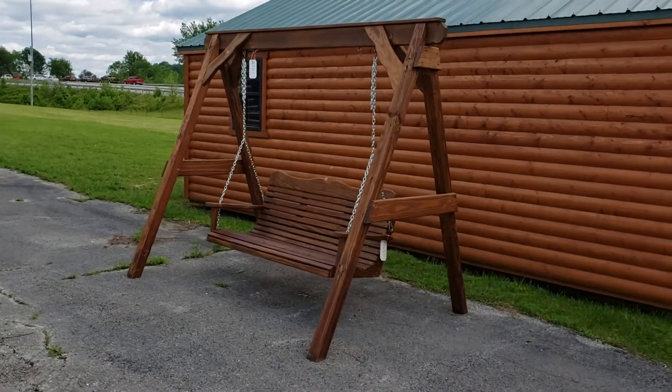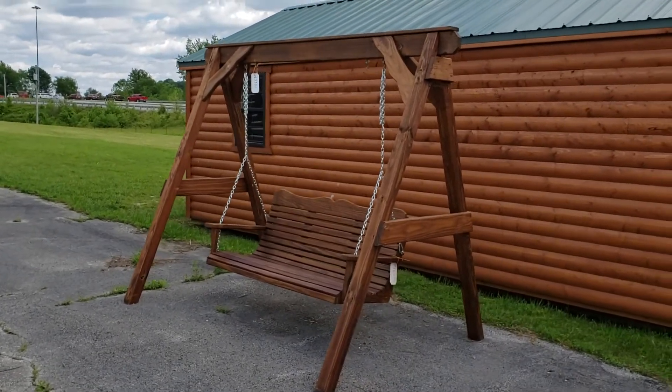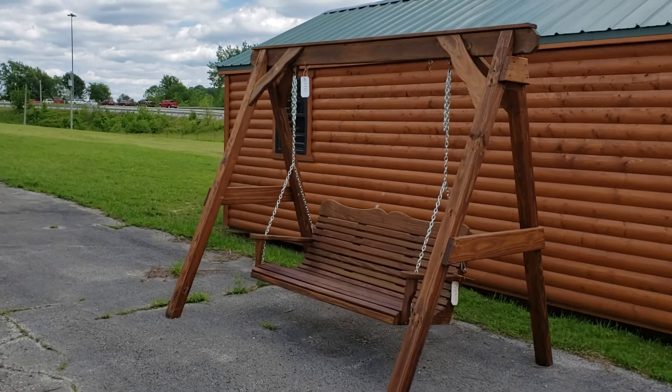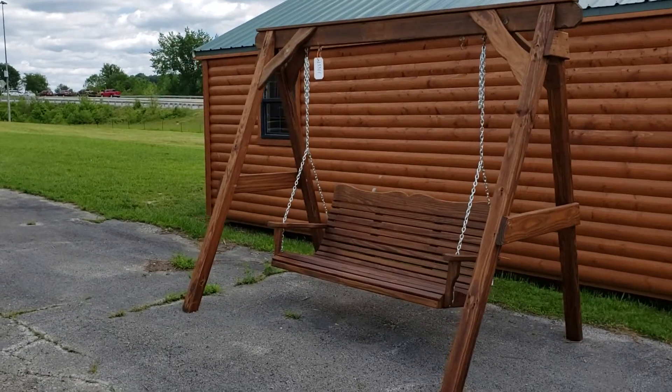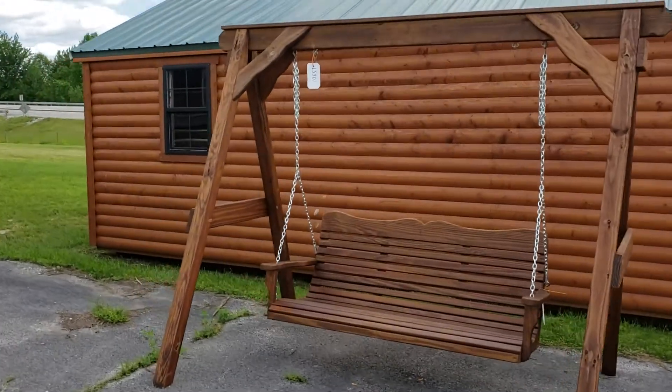Five foot. Hey, welcome to Pioneer Cabins and Sheds. Today I wanted to bring you a swing, and this is absolutely a beautiful swing.